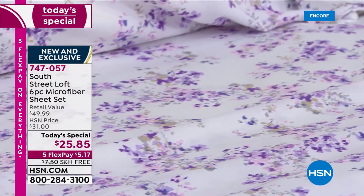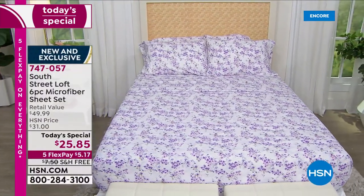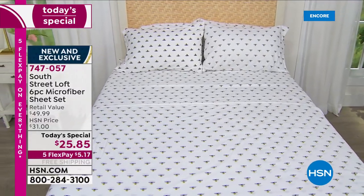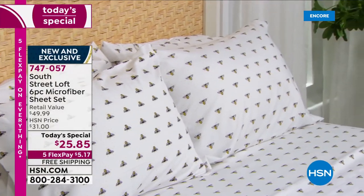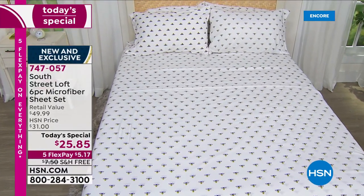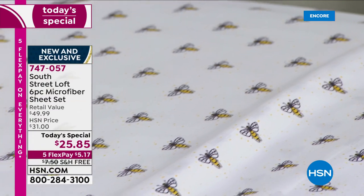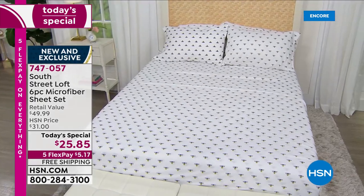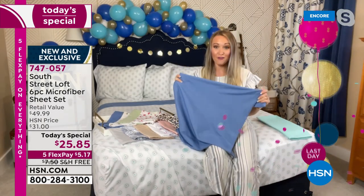This is a big deal that you can get an entire sheet set with the extra pillowcases. These sheets are an upgrade of our already very popular number one selling type of fabrication. South Street Loft has kind of this crowd following of their sheets. What our design team did is said, let's create the ultimate sheet set. That's really what they did with our number one selling type of fabrication — our brushed microfiber. It feels like rose petals beneath your fingertips.